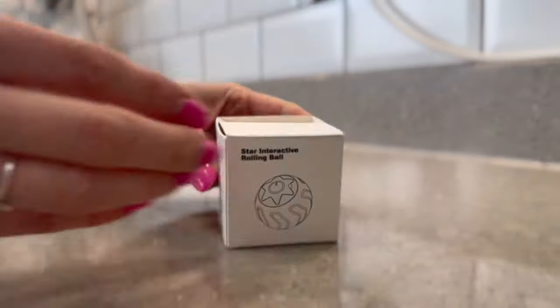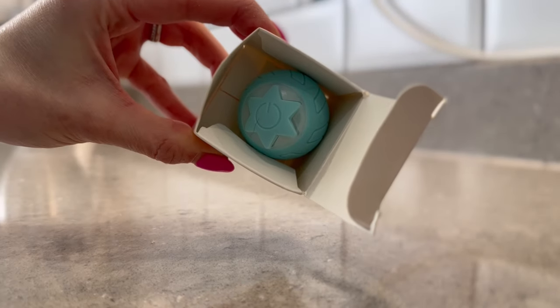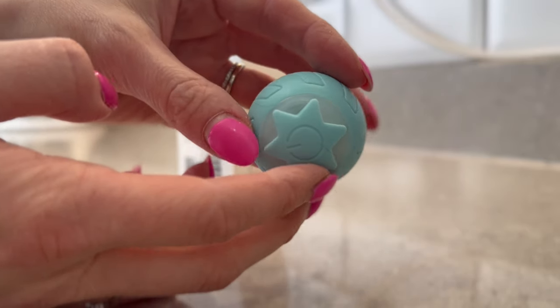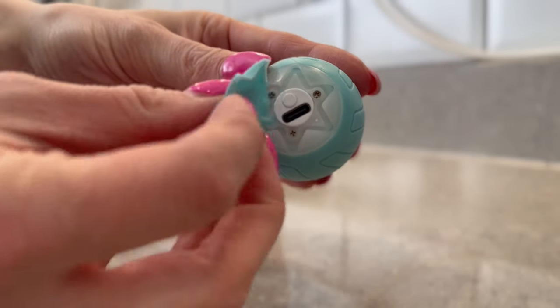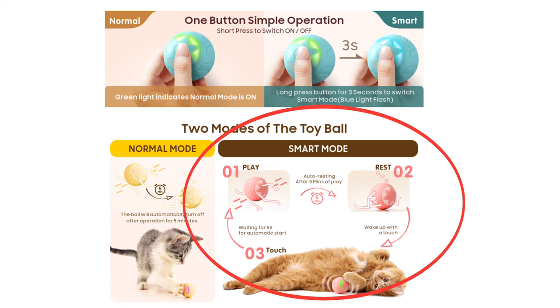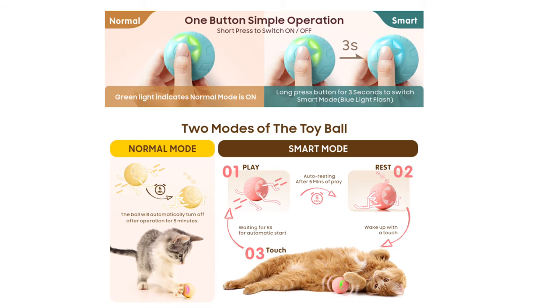Let me quickly show you the features of this toy. It's compact, doesn't weigh as much as you'd think, and the outside is made of a silicone material that feels a little bit like rubber, and it's pretty durable. It's got a simple USB-C connection for charging, which is pretty convenient. When it comes to playtime, the toy really shines and has two settings to maximise play. The first is where it automatically moves for five minutes and then stops. The second is more intelligent — the toy moves for five minutes, stops, but can be reactivated if knocked and then goes for another five minutes of play.